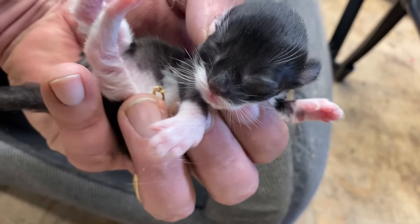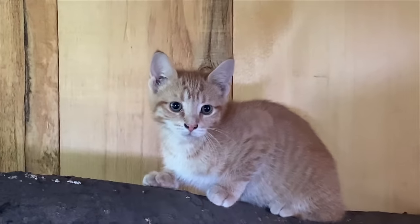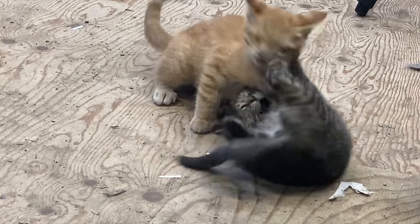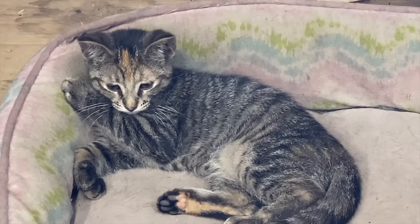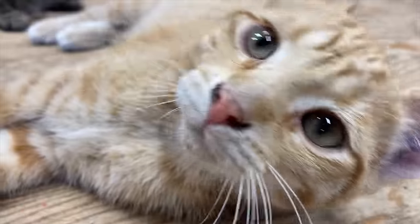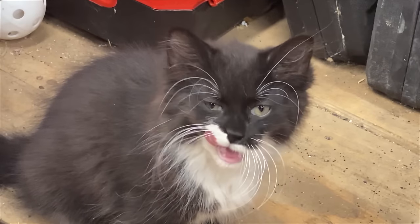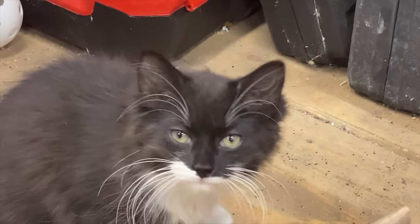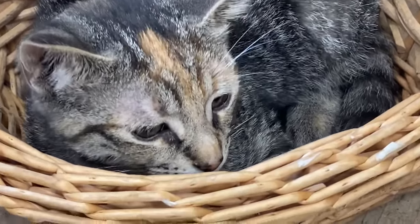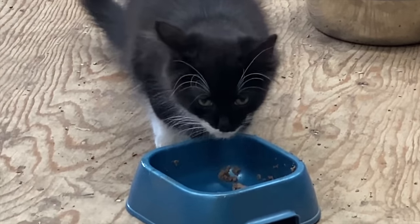They grow so fast, unbelievably fast — just in a matter of a couple of months they're running around, jumping, prancing, and playing. I'm calling them the claw crew juniors right now because they do have a little bit sharp claws. But for right now these guys are just getting accustomed to their new home. They're growing, eating, practicing their hunting skills, and we couldn't be happier to have these little guys on the farm.